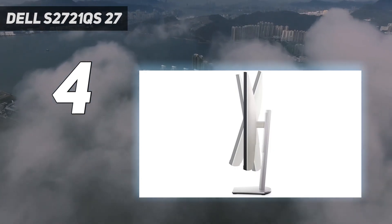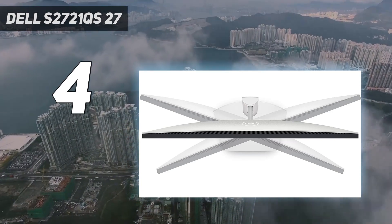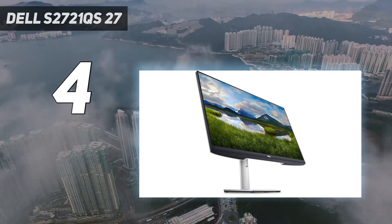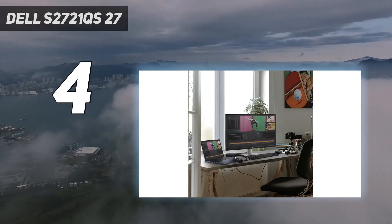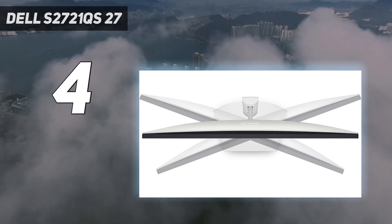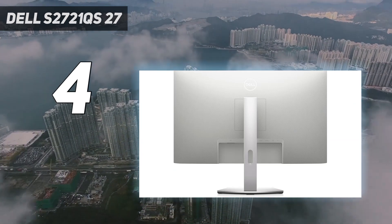If you want something with USB ports, you can also consider the ASUS ProArt Display PA278CV, which has a lower 1440p resolution, so you must decide between high resolution or extra features. As for the S2721QS, you can easily share your screen with others thanks to its wide viewing angles and impressive ergonomics. Like the S2722QC, you can also use it in a bright room without issues thanks to its high peak brightness and good reflection handling. However, it has low contrast, so it isn't ideal to use in a dark room.